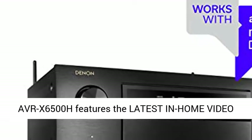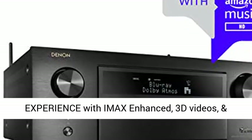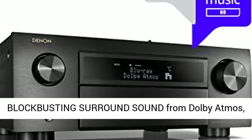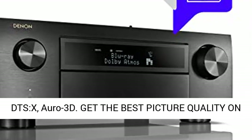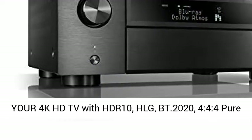The 11.2 channel receiver, 140W per channel — the Denon AVR-X6500H features the latest in home video experience with IMAX Enhanced, 3D videos, and blockbusting surround sound from Dolby Atmos, DTS:X, and Auro-3D. Get the best picture quality on your 4K HD TV with HDR10.